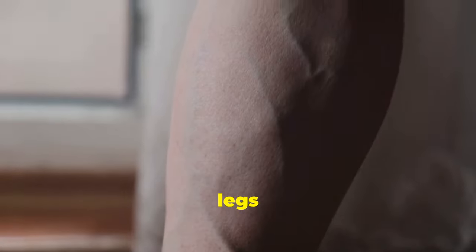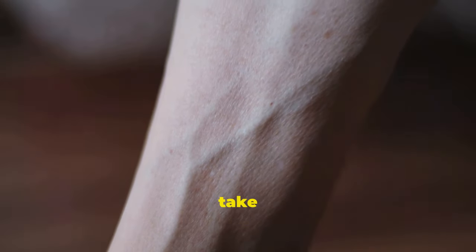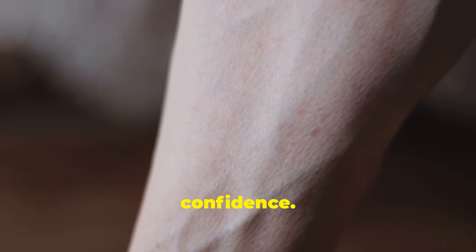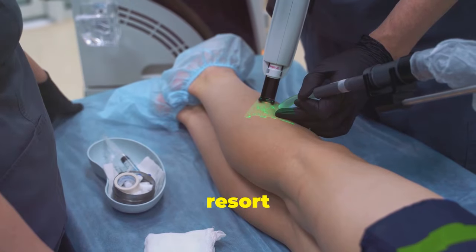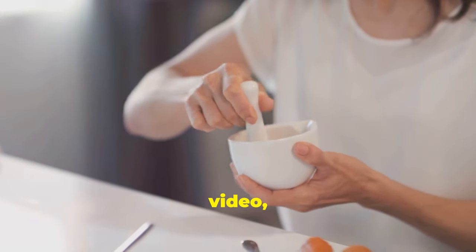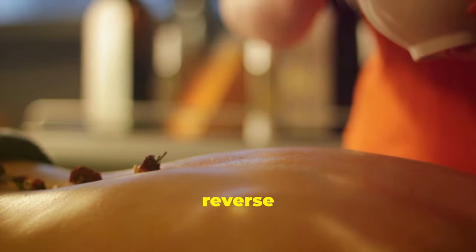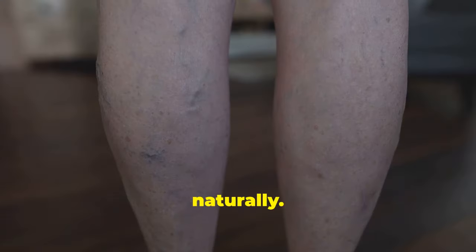Are you tired of hiding your legs due to varicose veins? Those swollen, twisted veins can really take a toll on your confidence. But here's the good news: you don't have to resort to invasive procedures or expensive treatments. In this video, I'm diving deep into 12 holistic remedies that can help reverse varicose veins naturally.